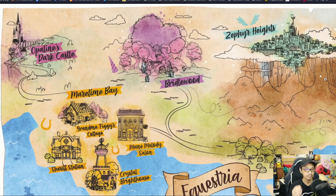It's not a proper representation of the map, but it's just a general outlook. We see here that we've got the Crystal Bright House, which is Sunny's home. Then we got the Sheriff's Station, Grandma Figgy's Cottage, and Main Melody Saloon. So that's all in Maritime Bay, which is down to the southwest.